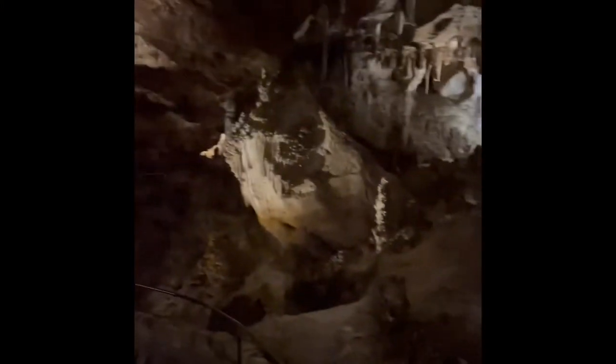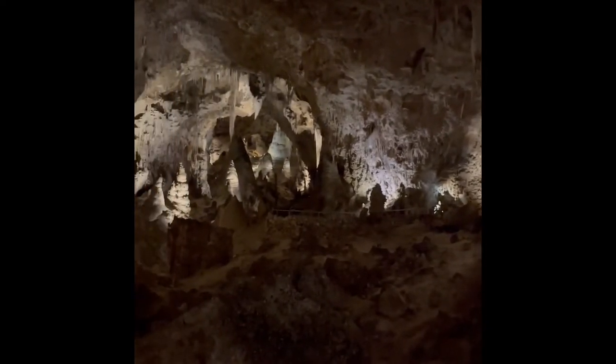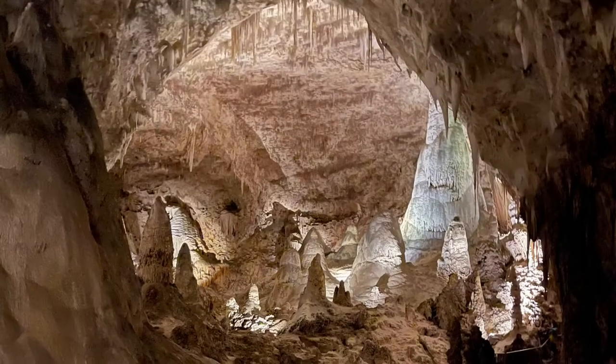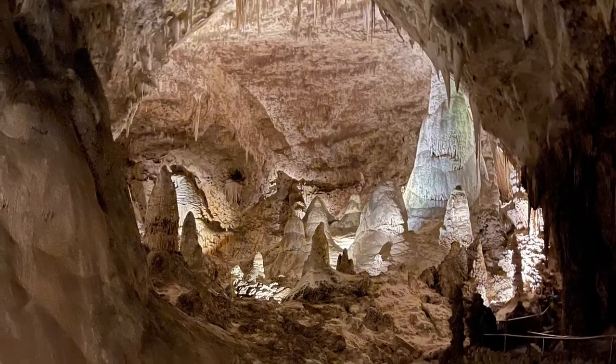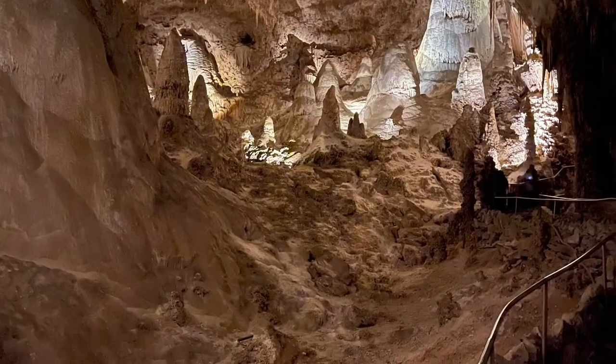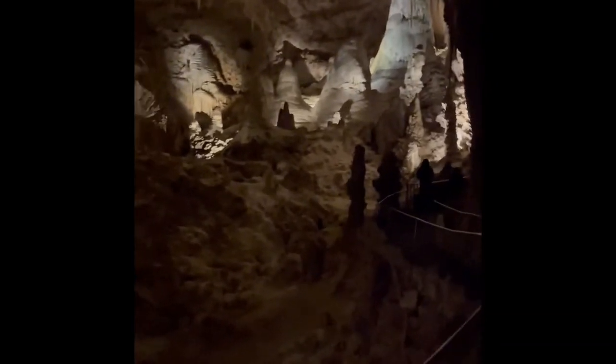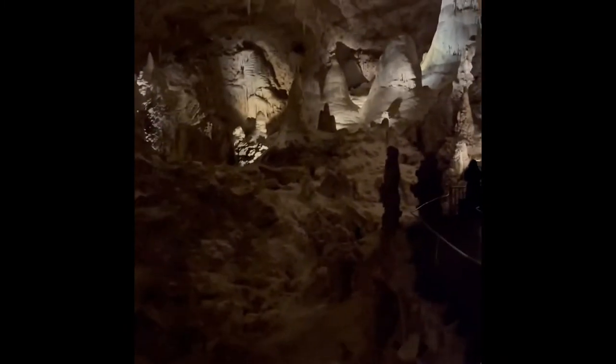We're walking down the path towards the Big Room of Carlsbad Caverns. You can see the Big Room is in that direction. Getting closer to the Big Room of Carlsbad Caverns.